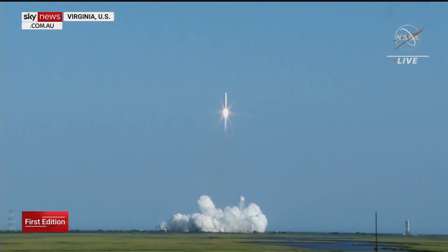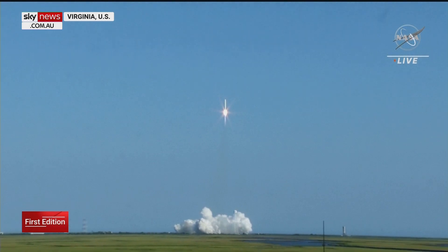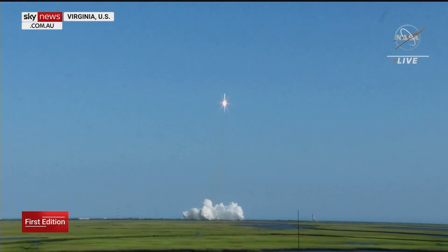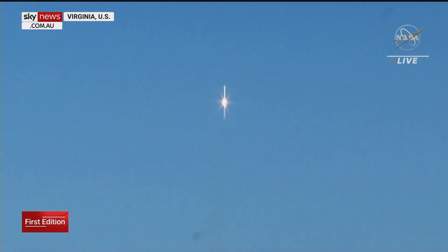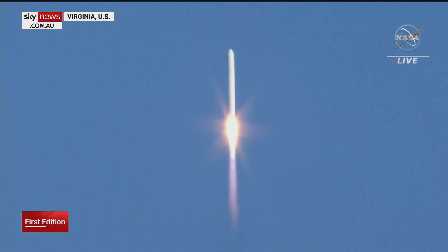Attitude nominal. The SS Ellison Onizuka now on its way to the International Space Station to deliver more than 8,200 pounds of cargo. Good first stage performance so far.